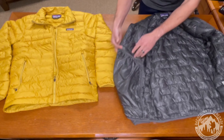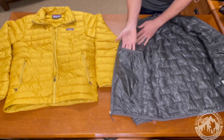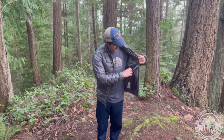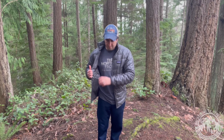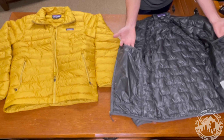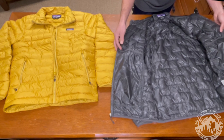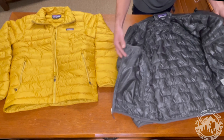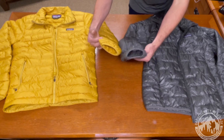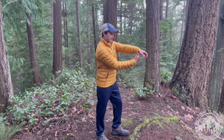The Micro Puff doesn't have that inner chest pocket. Instead, it has two really large drop stow pockets — you can put goggles, beanies, gloves, anything in there. I really like that feature; it has a lot more internal storage capability. And it seems like this is also an effort to save weight, since you don't have metal zipper material on the inside.